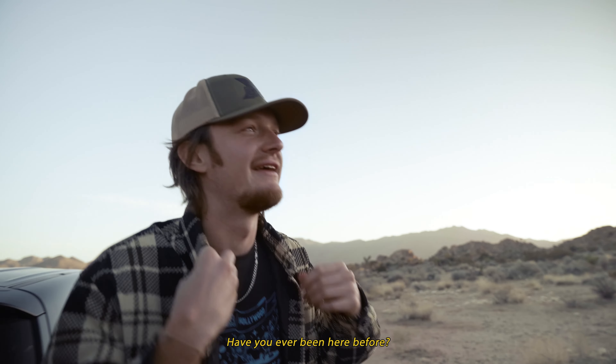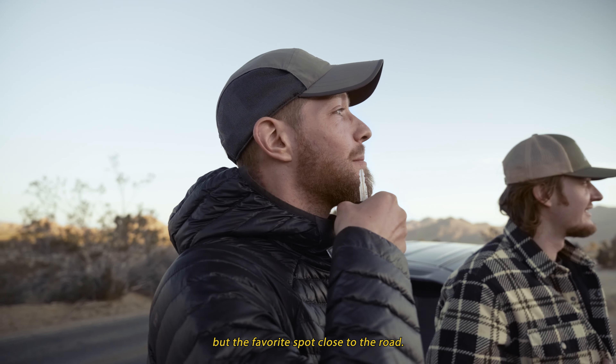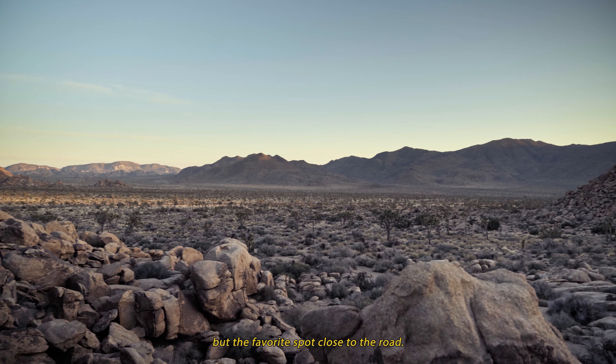You guys have got to see this. Have you been here before? Yeah, this is one of the spots I did on my hike — not my favorite spot overall, but my favorite spot close to the road.